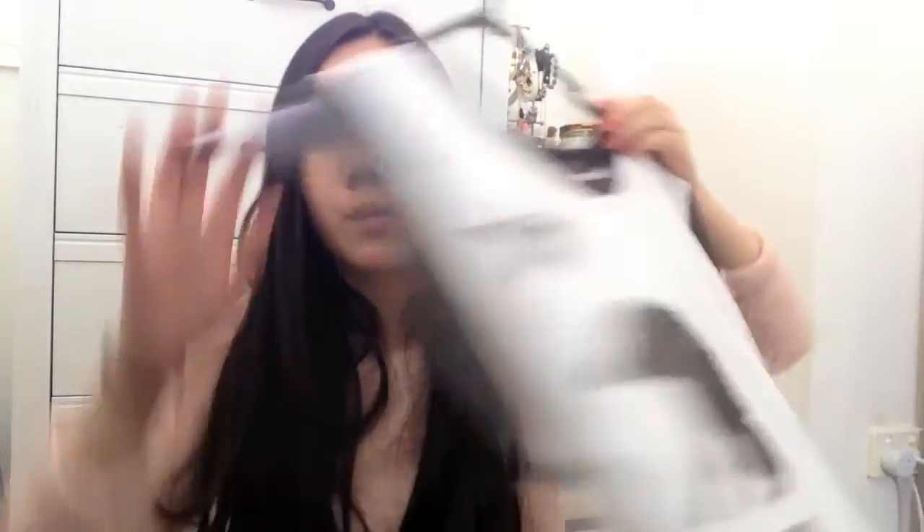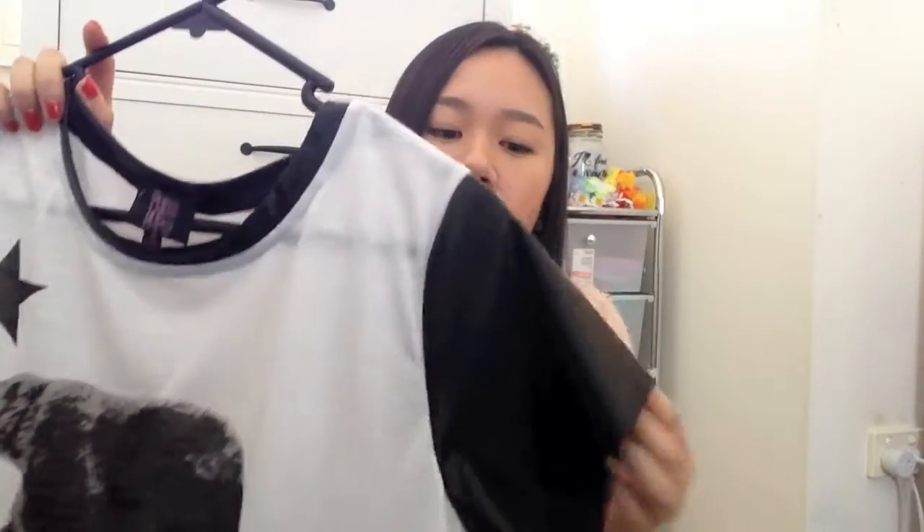The next top I bought was from Paper Scissors — it's just a simple crop top that is navy blue, and I got this for $8. I also bought another white top that has black sleeves on it. This is from the brand Pure Hype but I got it from Trade Secret, and I got this for $13. It says California Republic.